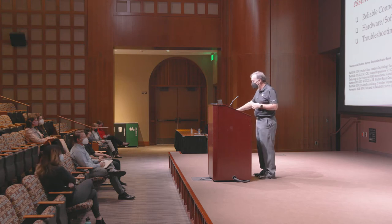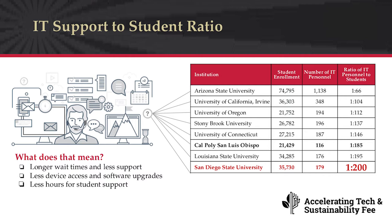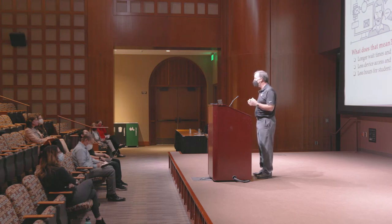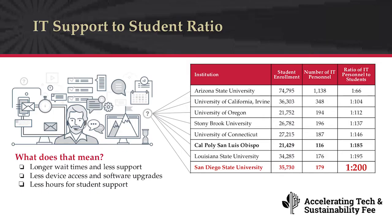One area we've examined is our ratio of IT professionals to students. A table shows universities similar in complexity and size to San Diego State. For example, the University of California at Irvine has roughly 36,000 students and 348 IT personnel, for a ratio of 1 to 104. At San Diego State University, with approximately 35,730 students — roughly the same size as Irvine — we have only 179 staff, making our ratio 1 to 200.